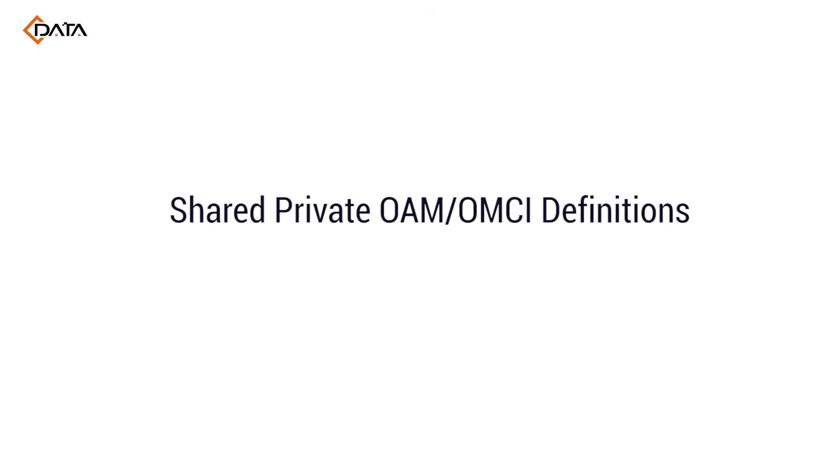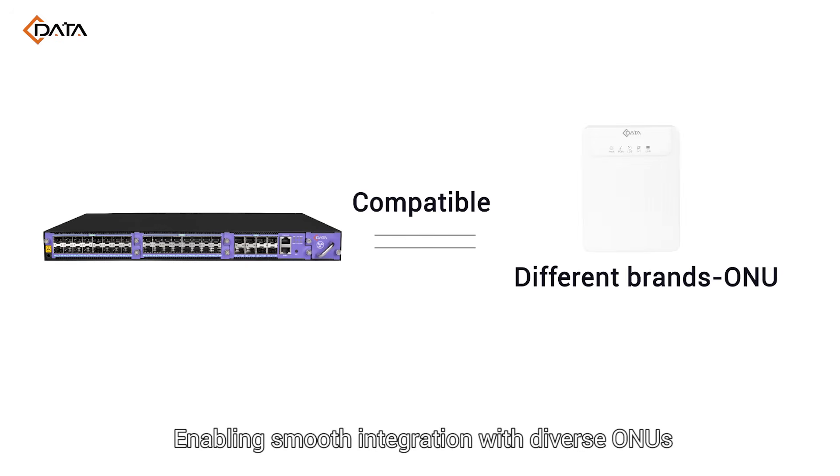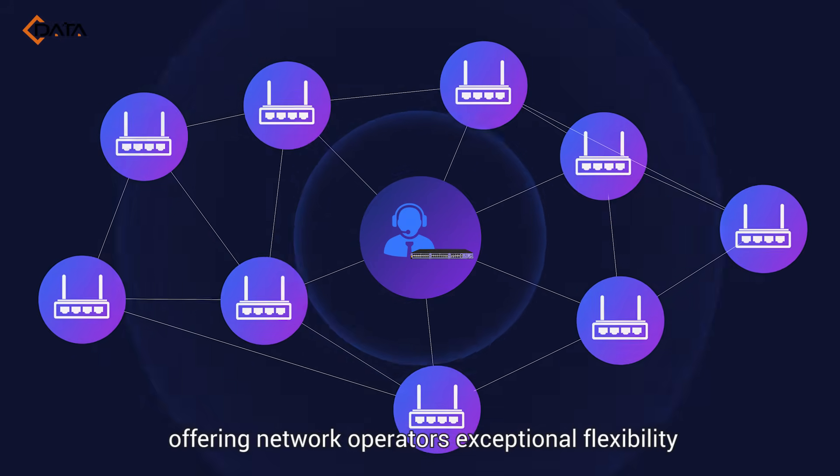Shared private OAM and OMCI definitions enable smooth integration with diverse ONUs and ONTs from different vendors, offering network operators exceptional flexibility.